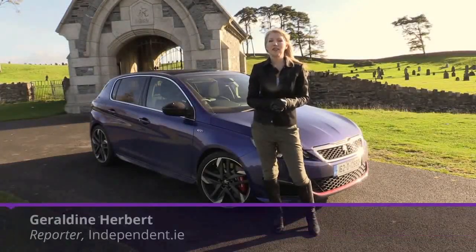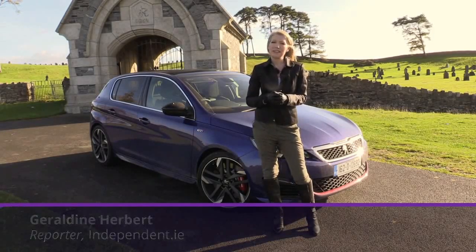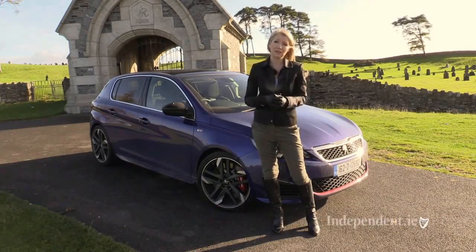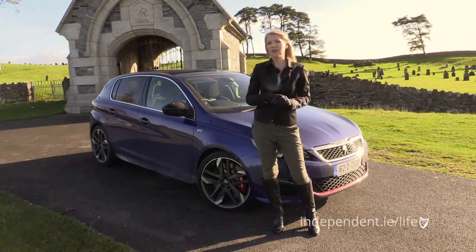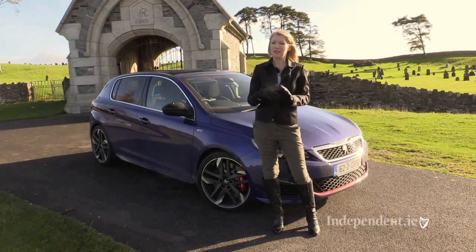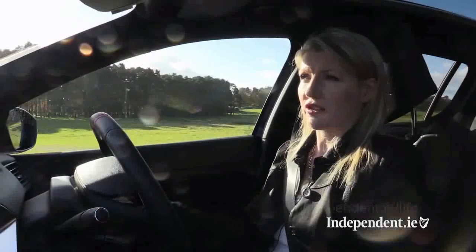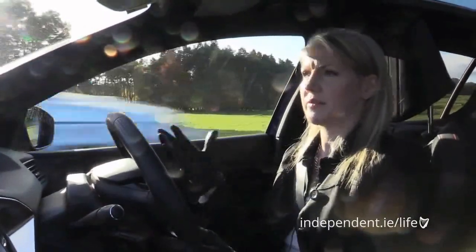When it comes to hot hatches there are some key requirements — they need to be fast, responsive and balanced, but you're going to live with them day to day so they also need to be reasonably comfortable. The Peugeot 308 GTI is the latest to be unveiled from the French car maker. It uses a turbocharged petrol engine — it's very remarkable how Peugeot managed to extract so much power from such a small engine.